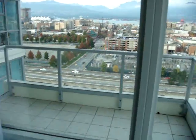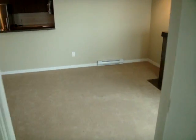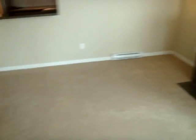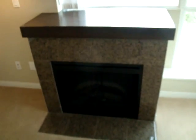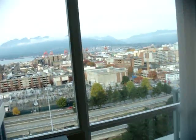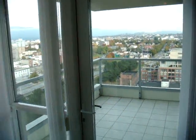This building we're in right now is one year old — it was completed in 2007. Back into the living area here, with a nice granite covered gas fireplace, and your view out the corner northeast view of the suite.